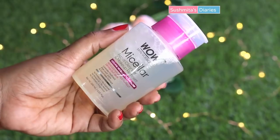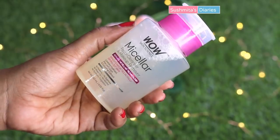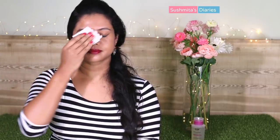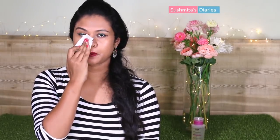I always begin with micellar water to remove all the stubborn waterproof makeup. Currently I'm using the WOW micellar water as it is parabens, sulfate, alcohol and mineral oil free. Since we end up applying enough chemicals on our skin through makeup, I prefer to keep it as chemical free as possible while cleaning up. I will take a few drops of micellar water on a wet face wipe and begin with cleaning the eye. I think the eye makeup is the toughest to get rid of, especially the waterproof liner and mascara. Regular cleansers are unable to take off waterproof or intense makeup completely.